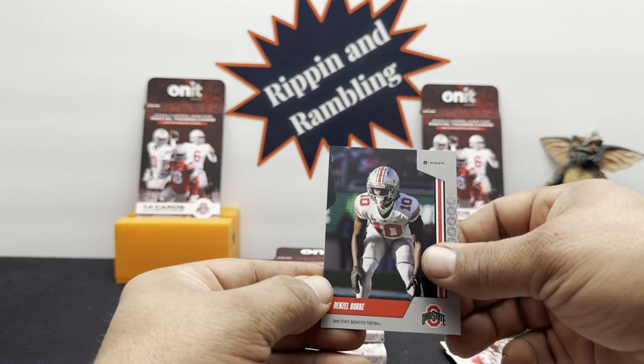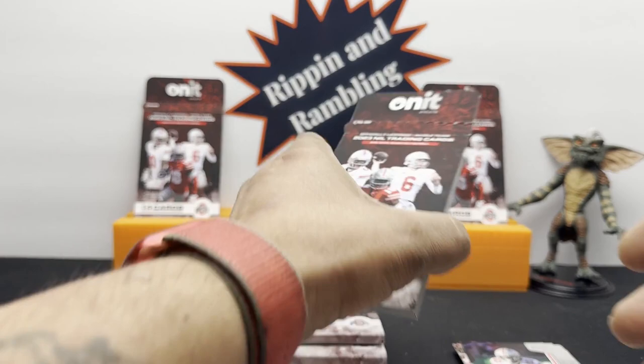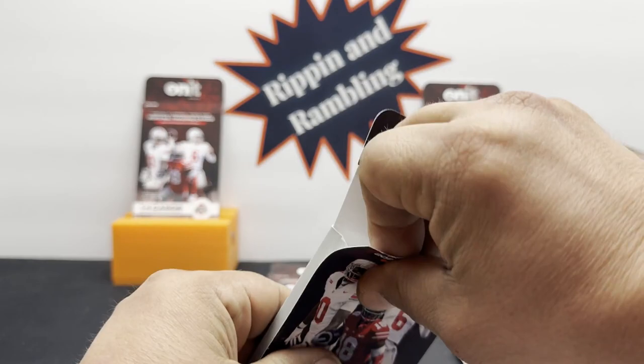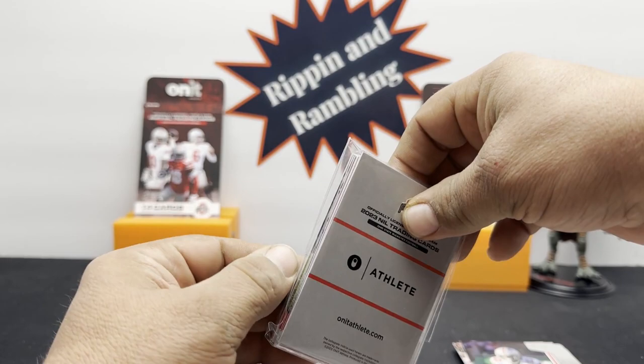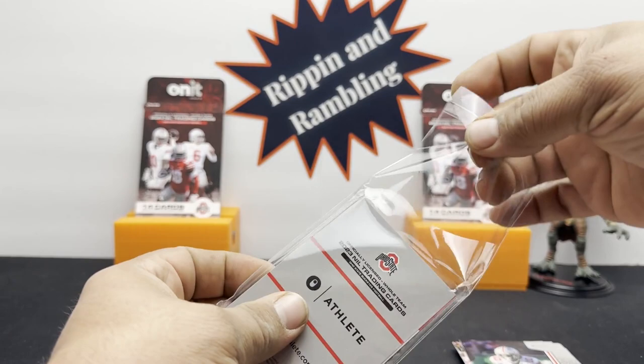They have some other cards — another insert called a Blackout, and there's a variation of that too. They have a gold variation. Are those numbered cards or a 1-of-1? I don't think there are any numbered cards — I didn't see any. There's the gold blackout, a regular blackout, and then there's the autographs.